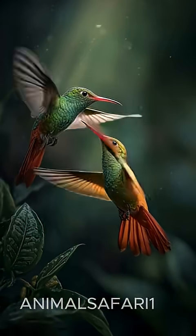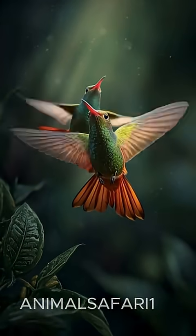Subscribe for more magical wildlife moments, and share your favorite hummingbird fact in the comments below.